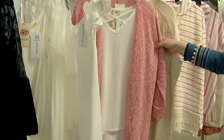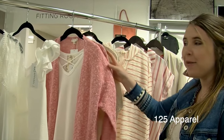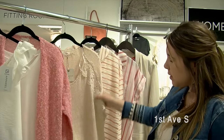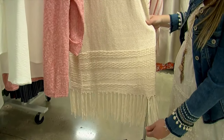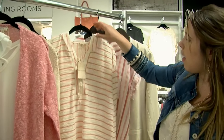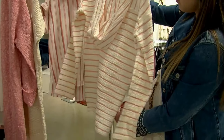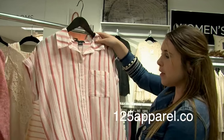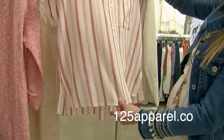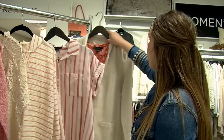To go with these jeans we have really fun tops and cardigans that we just got in store. This is one of our best-selling tanks that we have in multiple colors, and then we have a cute one with the ruffle, a plain white shirt, as well as this cute little cardigan that's really lightweight and great for summertime, and then we have this cute one with the long fringe detailing on it that would be really cute with wedges.